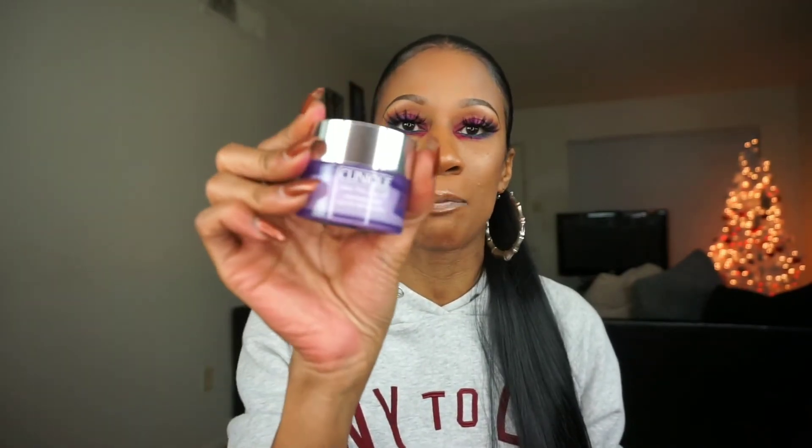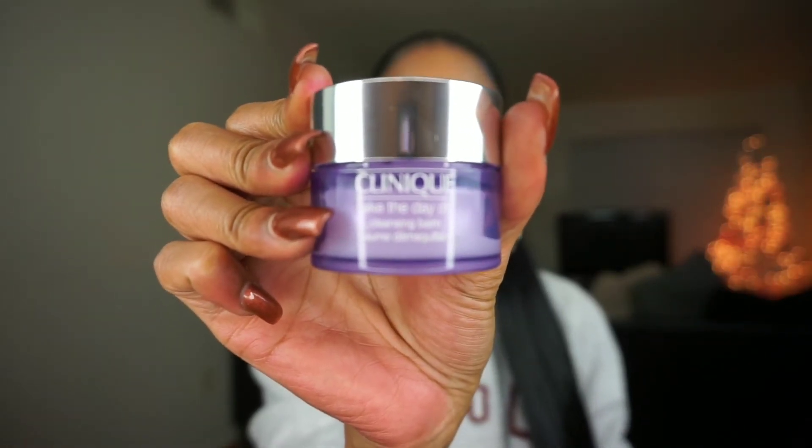Clinique's lightweight Take the Day Off Cleansing Balm quickly dissolves eye and face makeup as well as sunscreens. It transforms from a solid balm into a silky oil upon application, cleanses thoroughly, rinses off completely, and gently helps remove pollution stress so skin looks younger longer. After washing my face, I take a little bit, rub it between my fingers, rub it on my eyes, and you'll see the makeup coming off as you rub. Gets mascara off in one rinse, gets eyeliner off in one rinse. Start with the travel size at $15 from Sephora or Ulta.